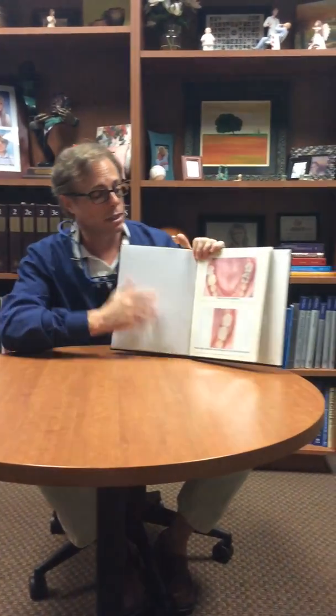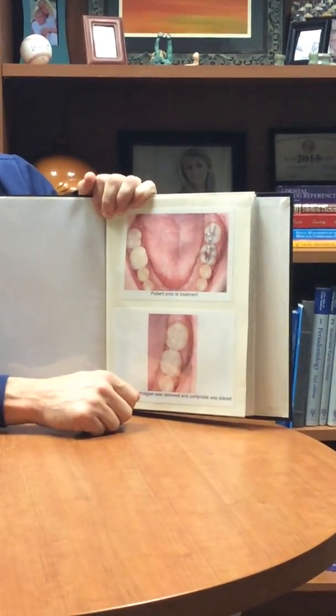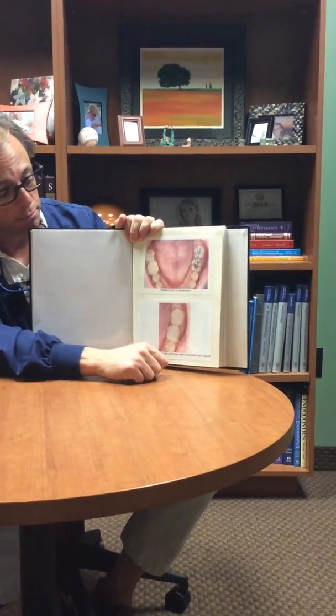This is an example of a case that we did a few years ago where we took out two amalgam restorations that were on back teeth and replaced them with white fillings. This is what most cases like this would look like.